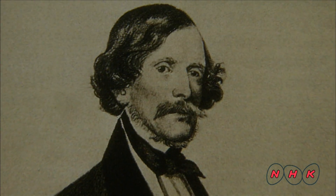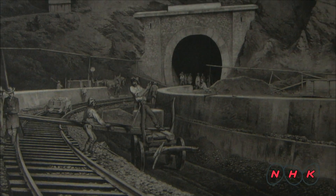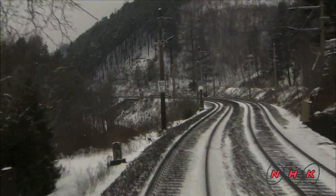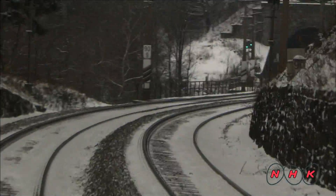Railway construction was led by an Italian engineer named Carlo Ghega. The Austrian Empire used 20,000 workers to construct this transalpine railway in just six years. The tracks were laid on gentle slopes and curved to match the contours of the land, so that even low-powered steam trains could cross the Alps.